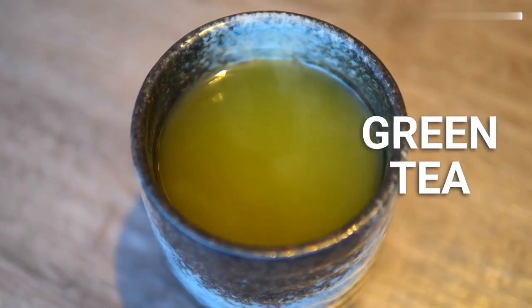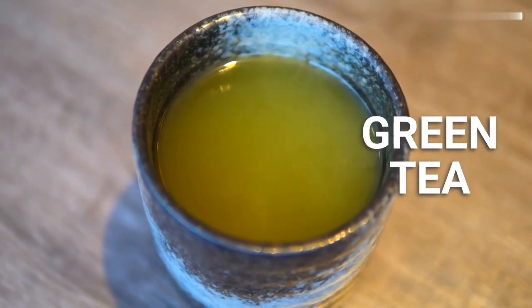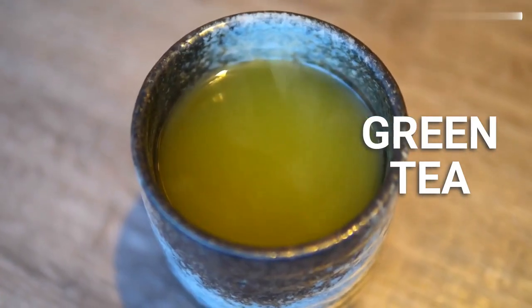Green tea. Green tea contains antioxidants called catechins, which help protect the liver from damage. Drinking green tea regularly can help improve liver function and reduce the risk of liver disease.